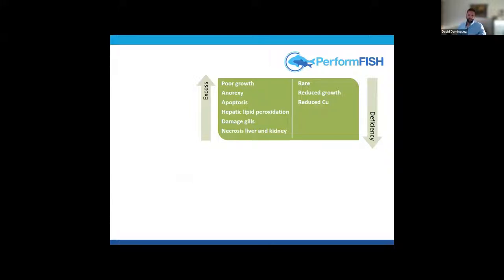Copper deficiencies tend to be rare and cause reduction in growth and reduced copper tissue levels. However, the same redox properties that allow copper to eliminate free radicals also enable it to promote reactions leading to reactive oxygen species production, which can damage cellular macromolecules. Copper may also manifest toxicity by displacing zinc from functionally essential protein domains, causing a zinc deficiency. Freshwater species are particularly susceptible to copper toxicity.